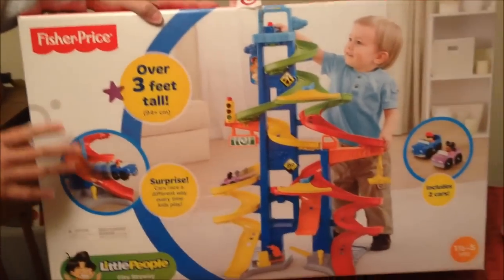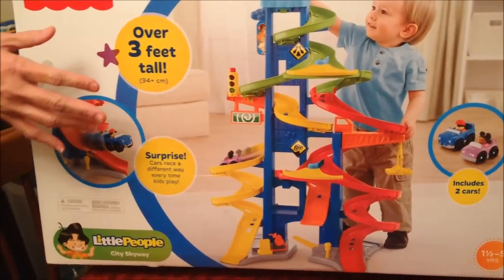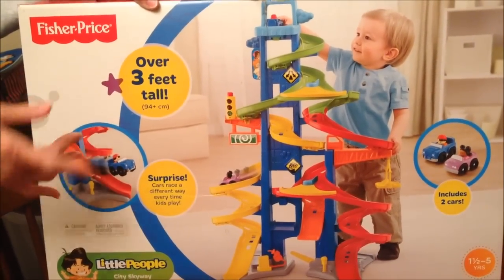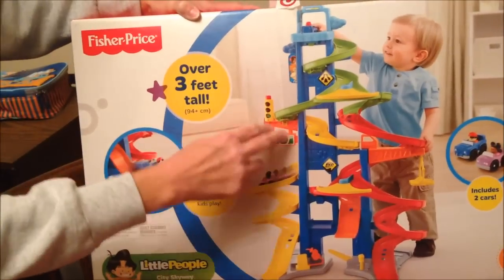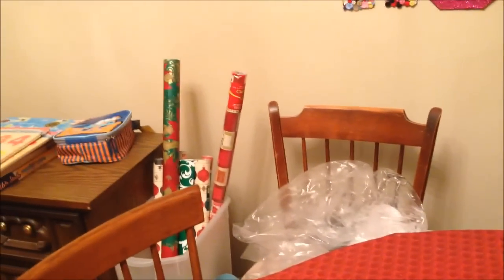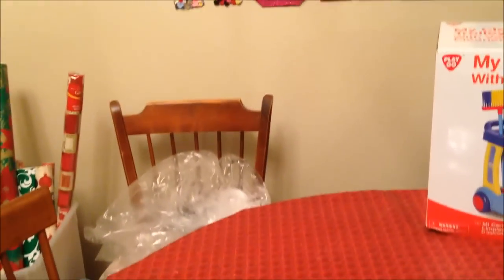We bought him this Fisher-Price set. If you watch the stocking stuffers video - I don't know if it'll go on before or after this - but in his stocking are two more little vehicles that he can use for this set. And then I'll show you some clothes. These are swim trunks.